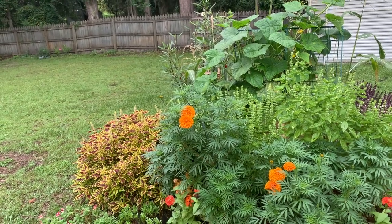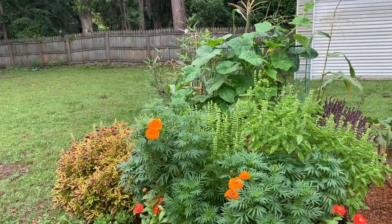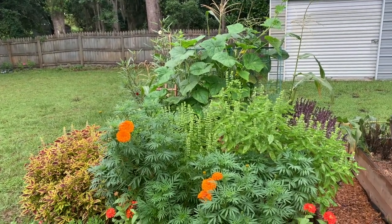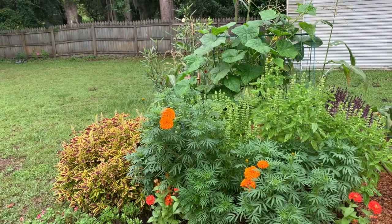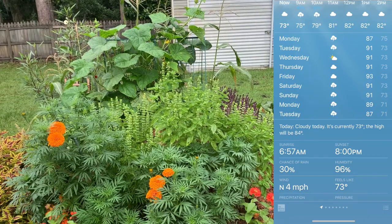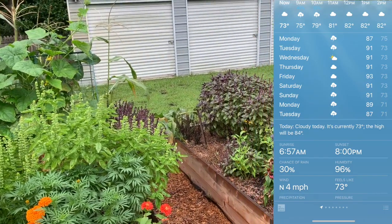Thank you all so much for stopping by today. We are going to begin our August garden tour in the new expanded garden. I'm going to try to make this as quick as possible. We've been getting lots of rain and we are due more rain throughout the whole week.